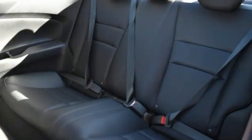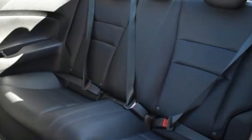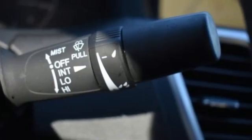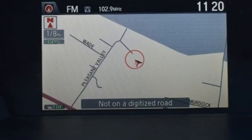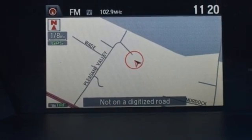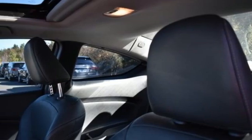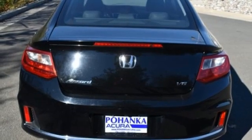Bluetooth wireless audio streaming, Honda Link, front heated leather bucket seats, auto dimming rear view mirror, Bluetooth hands free link, dual zone climate control, automatic transmission, express open and closed sliding and tilting sunroof, gas pressurized shocks, and V6 engine.